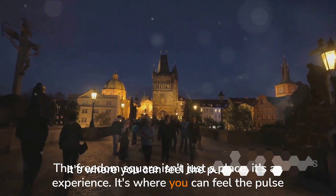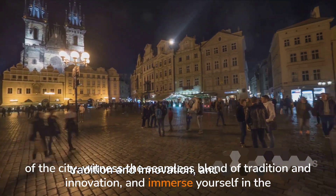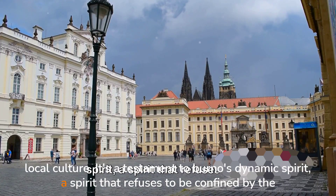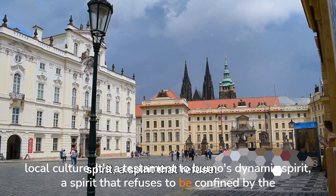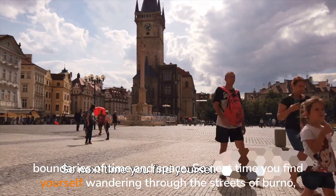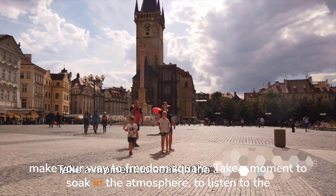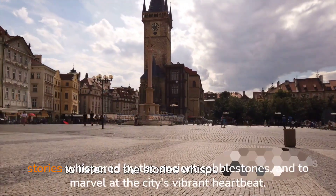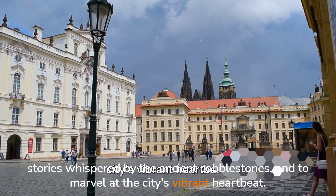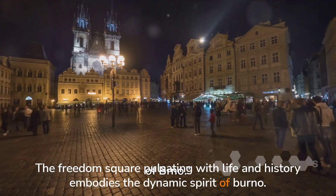The Freedom Square isn't just a place, it's an experience. It's where you can feel the pulse of the city, witness the seamless blend of tradition and innovation, and immerse yourself in the local culture. It's a testament to Brno's dynamic spirit, a spirit that refuses to be confined by the boundaries of time and space. So next time you find yourself wandering through the streets of Brno, make your way to Freedom Square. Take a moment to soak in the atmosphere, to listen to the stories whispered by the ancient cobblestones, and to marvel at the city's vibrant heartbeat. The Freedom Square, pulsating with life and history, embodies the dynamic spirit of Brno.